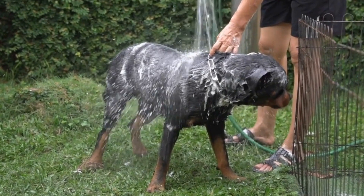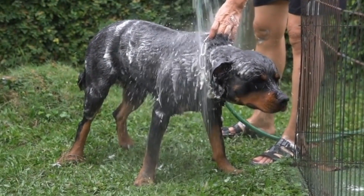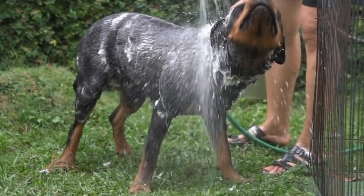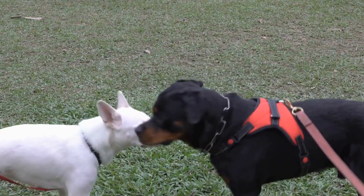Ten: Professional help. If you're finding it difficult to manage the introductions, or if any behavioral issues arise, it is advisable to seek professional help from a qualified dog trainer or behaviorist. They can provide guidance tailored to your specific situation.